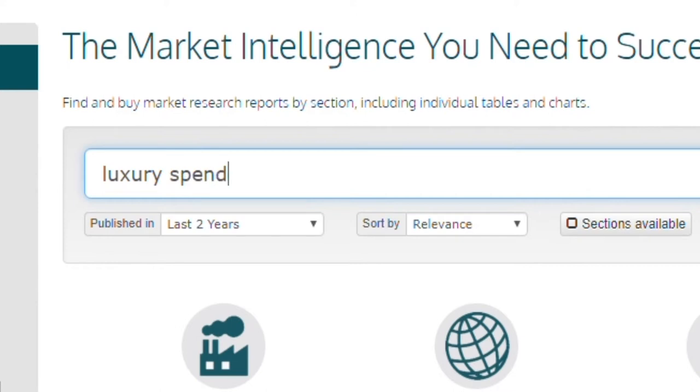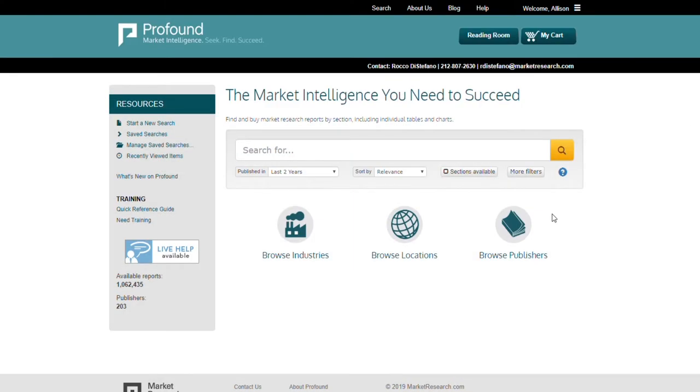Profound's search engine supports Boolean, Phrase and Proximity terms, and you can save search parameters and share them with others. Let's give it a try and search for reports about infusion pumps.